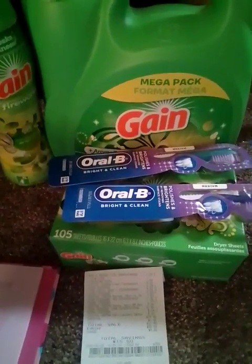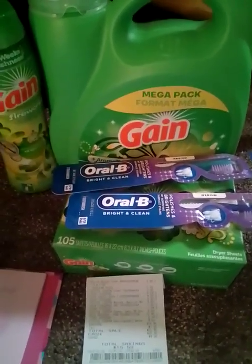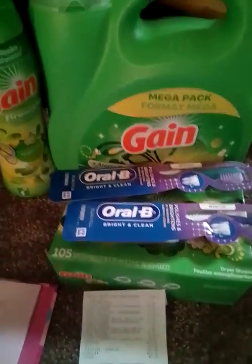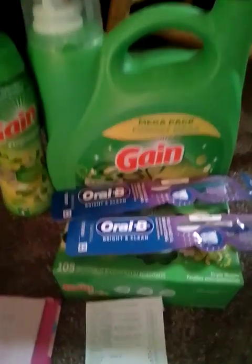Like I said, with this deal if you add a Gain Febreze — we have a two dollar thirty cent digital coupon for that — your five off twenty-five and your five off thirty will both come off with all of your coupons, and then your total will be ten dollars and forty cents.